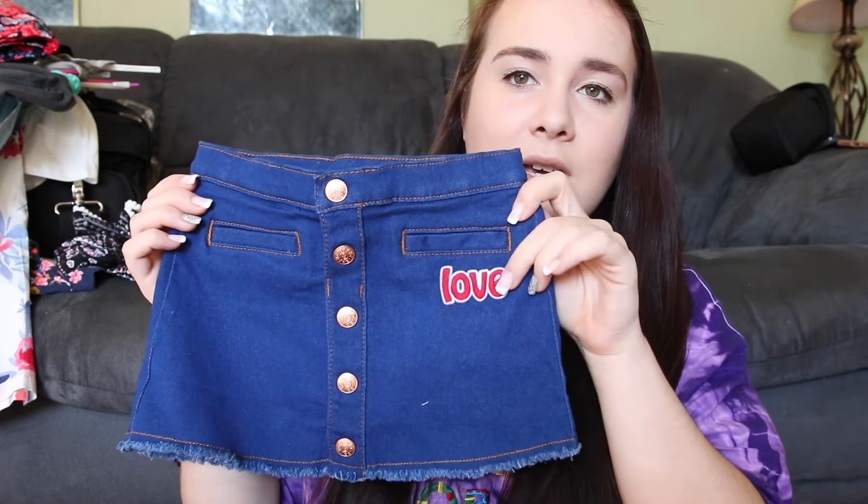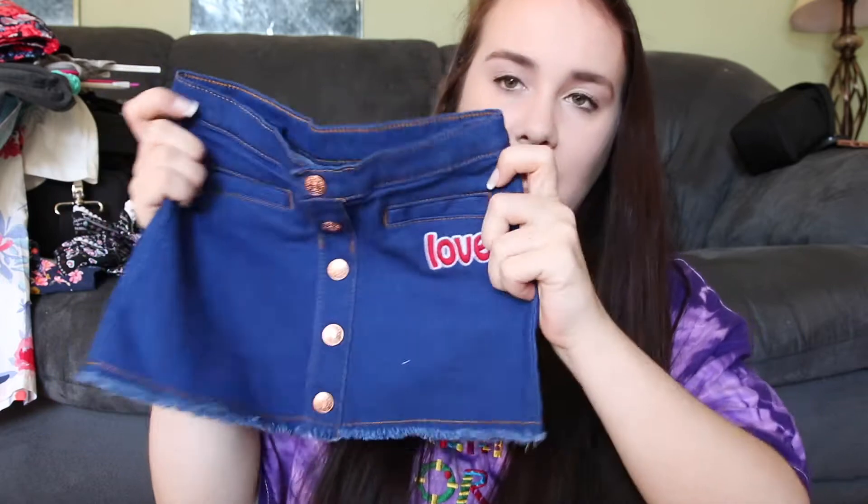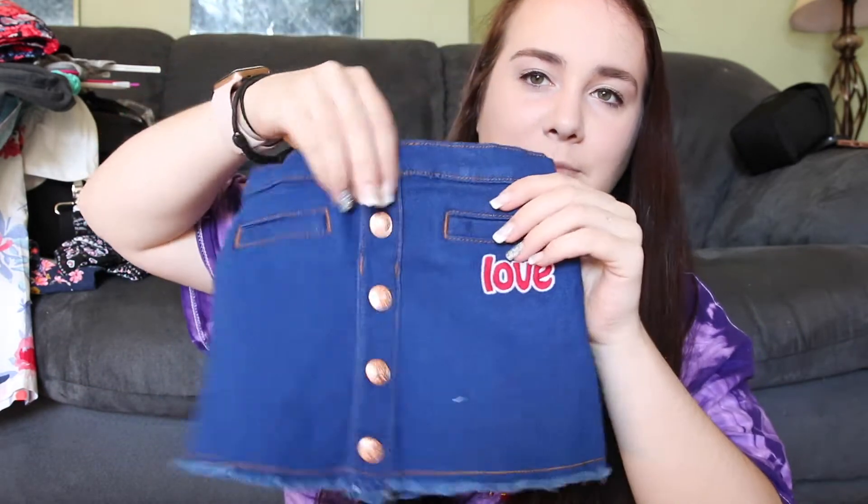Then to go with that bird shirt that Dallas's mom got, she got this jean skirt that has 'love' and a little phrase at the bottom with buttons all at the front. I absolutely adore this — I think this outfit is just so, so pretty.